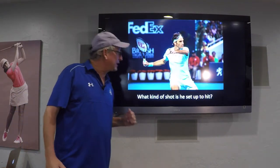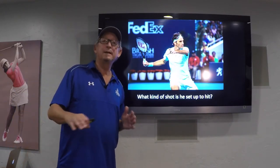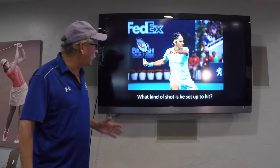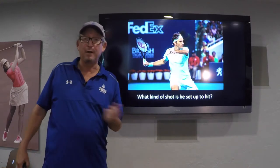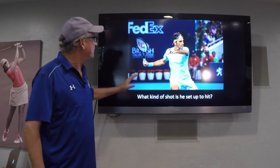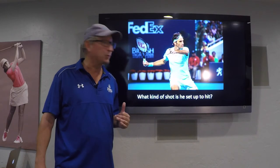What kind of shot do you think he's set up to hit here with that racket preparation? Because that's going to determine whether the opponent takes an early jump to try to cover the shot. We've got to assume he's going down the line here because it's the best shot for his court position, so we're going to lean a little towards that selection. We can also tell he's not set up to attack the short court unless he turns it into an angle of some sort.